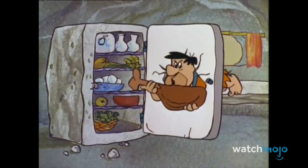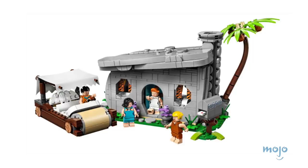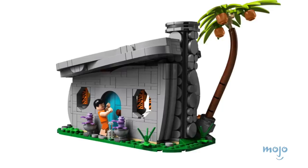Surprisingly enough, it took more than 50 years before the Flintstones would be made into LEGO. Released in March of 2019, the set shows the four title characters, a home, and Fred's infamous car. Yabba-dabba-doo. Indeed.